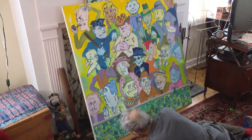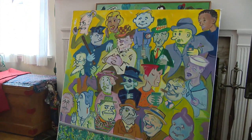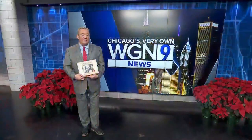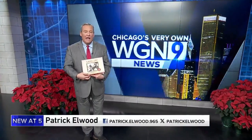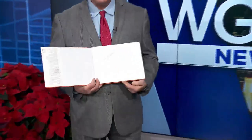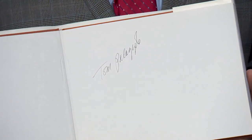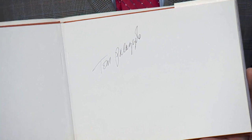This is a Rembrandt and a Van Gogh all at once. Tommy's talents don't end there by any means — he's also authored several books, including one on old Maxwell Street. He is truly one of Chicago's very own. Patrick Elwood, WGN News.